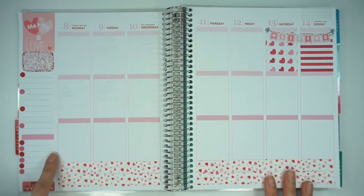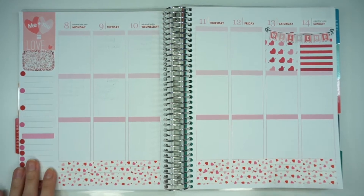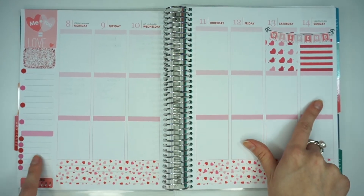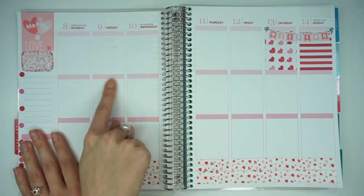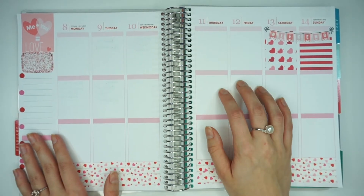Now this section is finished and I have more space down here used up than usual. That's because the 12th to the 14th is NBA All-Star Weekend, so I wanted to track what's going on there. And now I'm going to go ahead and go through and finish this middle section, which I designated as my YouTube and blog related section.